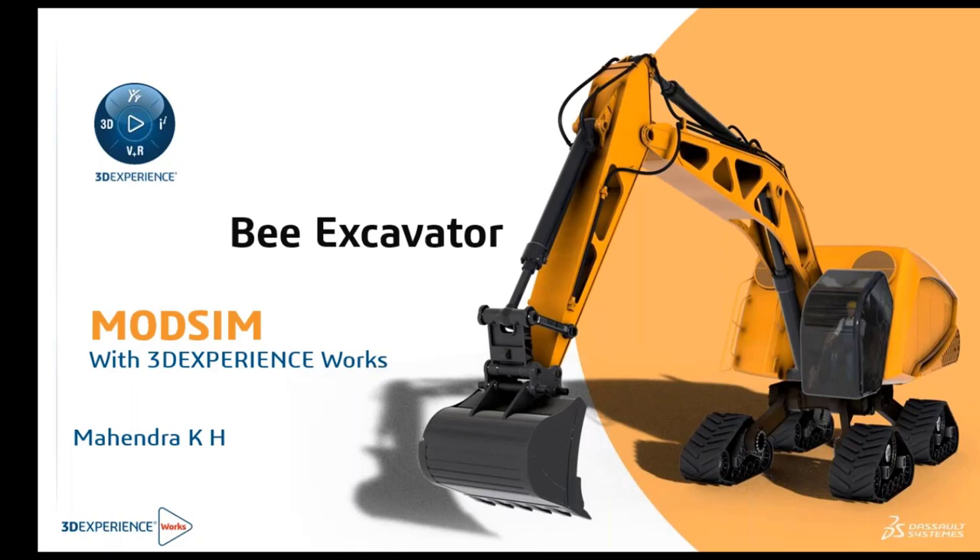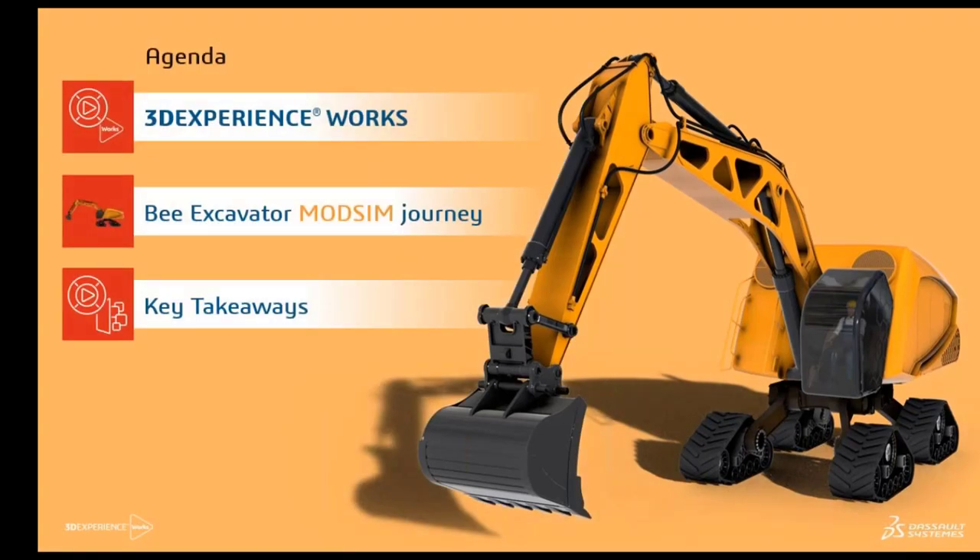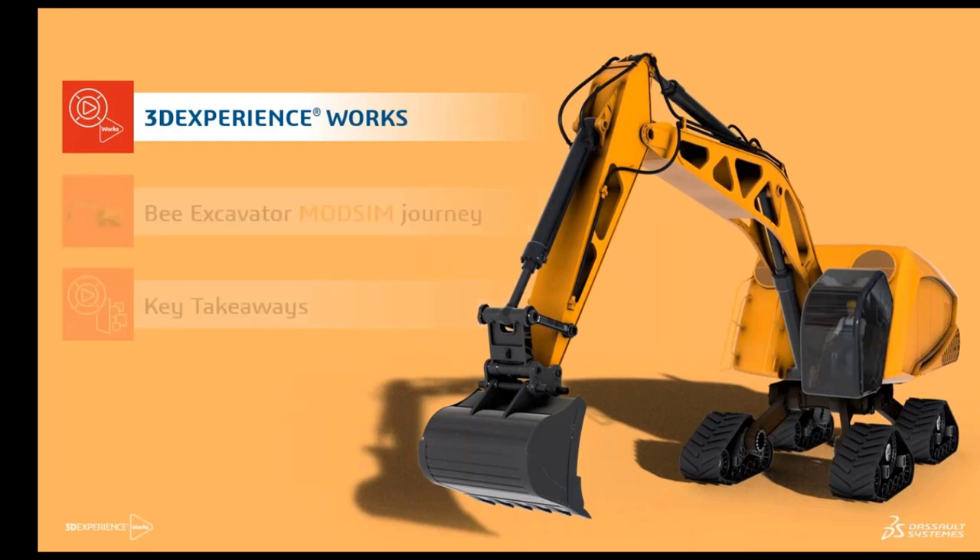Let's get into the details of the webinar. In today's agenda, we'll be looking at what exactly the 3D Experience Works is. We'll be taking you through the mod sim journey of a bee excavator — a very renowned product in the market for upcoming equipment. We will end this webinar with key summaries and takeaways on what you can gain from implementing the 3D Experience platform for your organization.